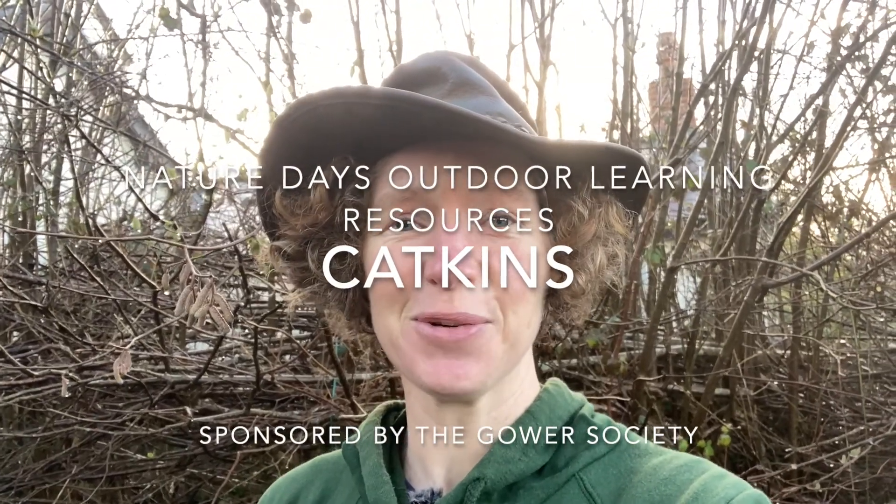Hello and welcome to Nature Day's Outdoor Learning Resources, sponsored by the Gow Society. My challenge for you today is to find some catkins. These are flowers of the trees, and the trees that have got flowers out at the moment are trying to beat the rush after the leaves come out. These ones are wind pollinated, which means if the leaves were in the way, the wind would just blow the pollen onto the leaves.